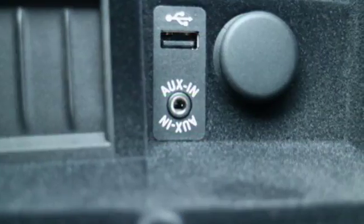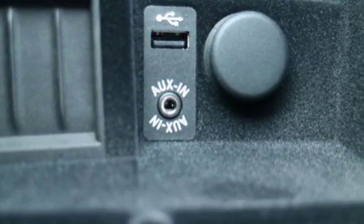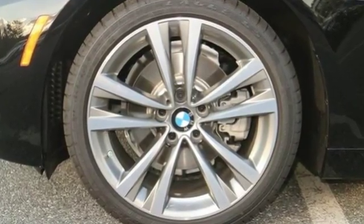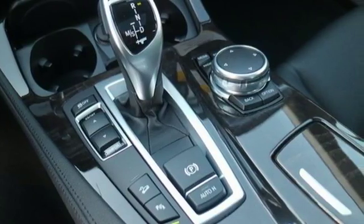BMW is always looking out for your safety with dynamic cruise control, BMW navigation system with voice connect, a rain sensing windshield, and the iDrive system with touch pad controller.